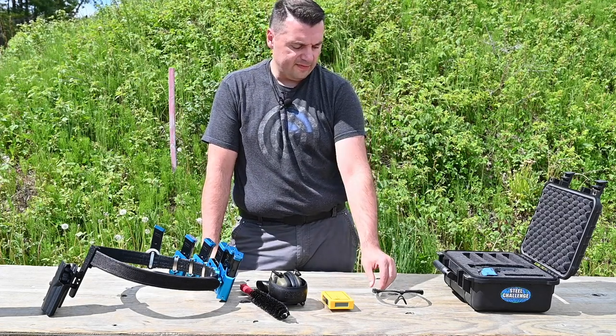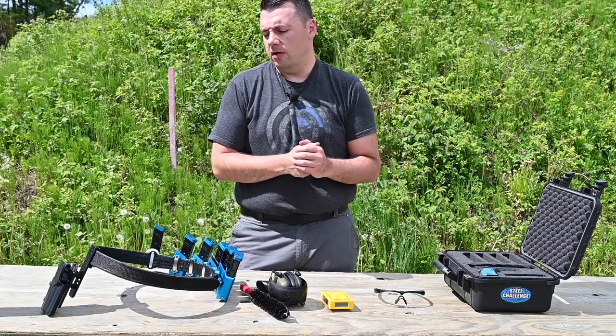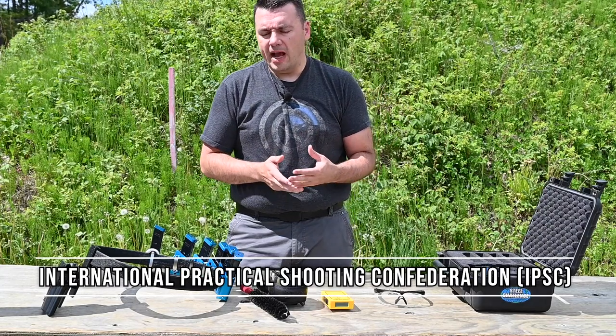Hey, welcome to the Free White North. My name is Van and I am here to tell you what it takes to get involved in IPSC. A lot of people ask me how do you get into International Practical Shooting Confederation type action shooting sports?